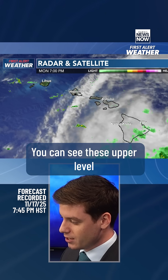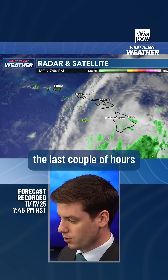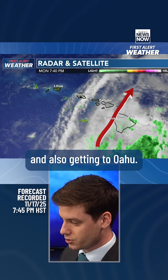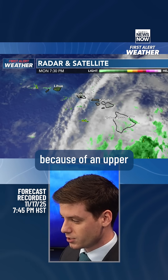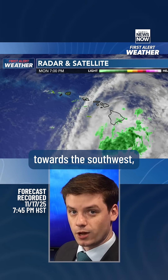A quick look at what's going on outside: you can see these upper level clouds have been moving across the state over the last couple of hours on our satellite imagery, moving over Hawaii Island, Maui County, and also getting to Oahu. This is all because of an upper level disturbance currently positioned off towards the southwest.